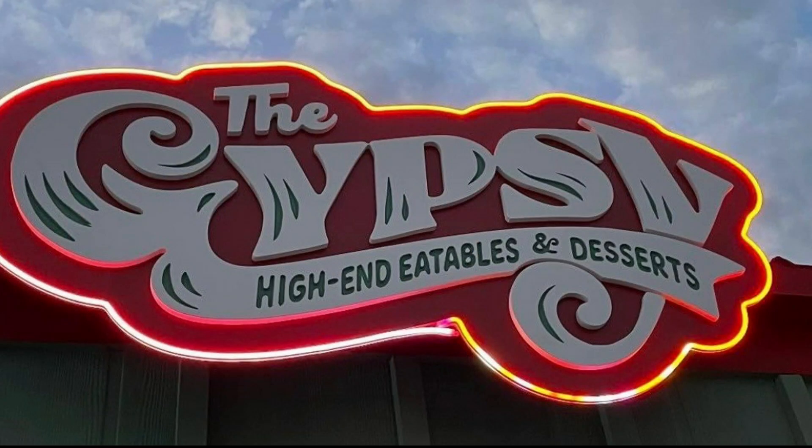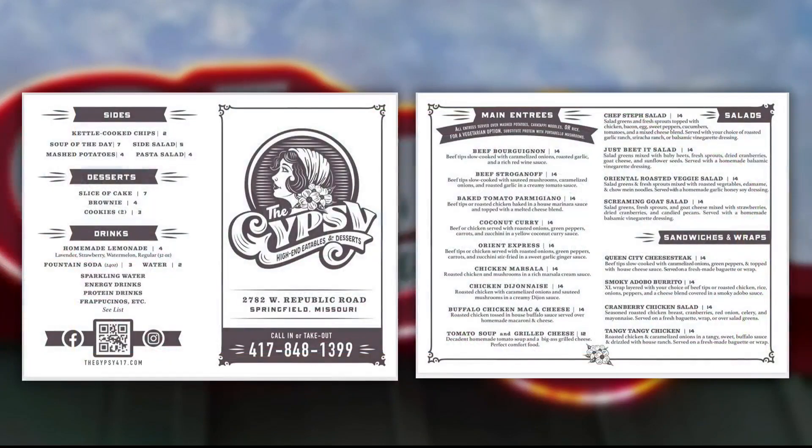So this is a new food truck that's only been open a couple of months. We love food trucks. It's called the Gypsy 417, and they're located at 2782 West Republic Road. So what's kind of their style of food?